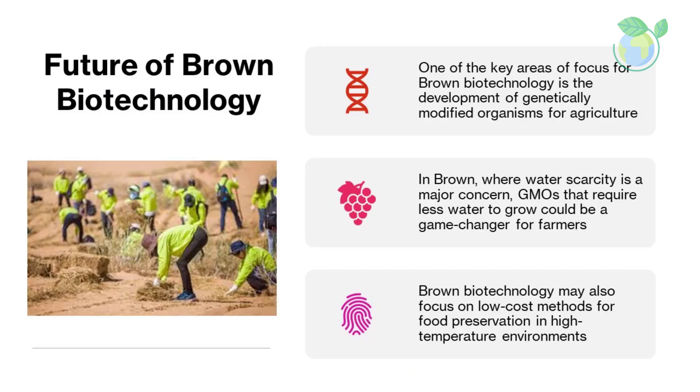The future of brown biotechnology: one of the key areas of focus is the development of genetically modified organisms, GMOs, for agriculture. GMOs are plants or animals that have had their genetic material altered in some way to achieve a desired trait, such as resistance to pests or drought. In brown biotechnology, where water scarcity is a major concern, GMOs that require less water to grow could be a game-changer for farmers. In order to maximize crop yield and minimize water usage, GMOs are expected to play a crucial role. Additionally, the use of microorganisms as a substitute for nutrients and water in such areas is a potential avenue for development. Brown biotechnology may also focus on low-cost methods for food preservation in high-temperature environments.